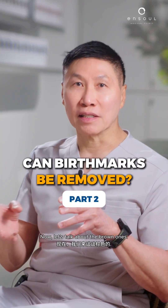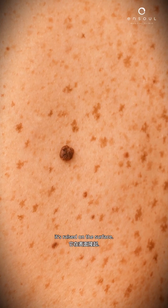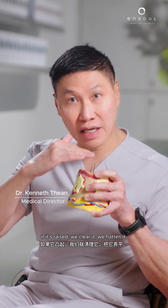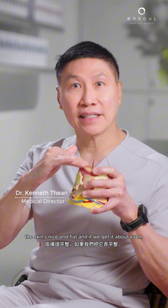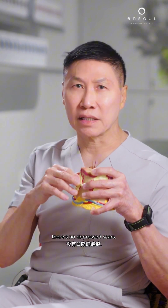Now let's talk about the round ones. The easiest one that we always see are moles. It's raised on the surface. Now the problem with moles is this: if it's raised, we clear it, we flatten it, the skin's nice and flat, and if we get it about even, there's no depressed scars.